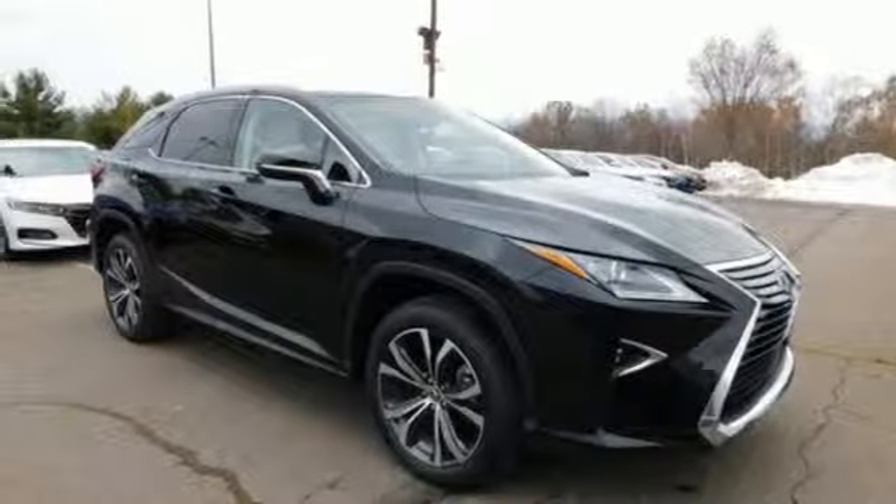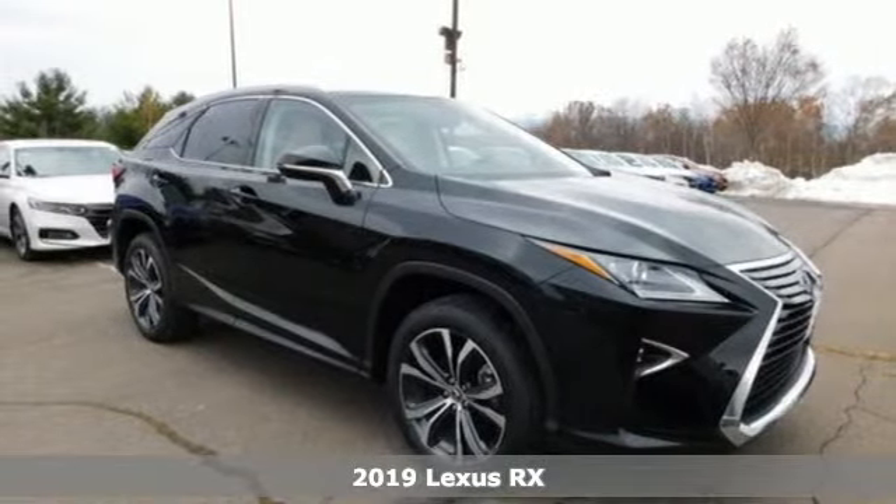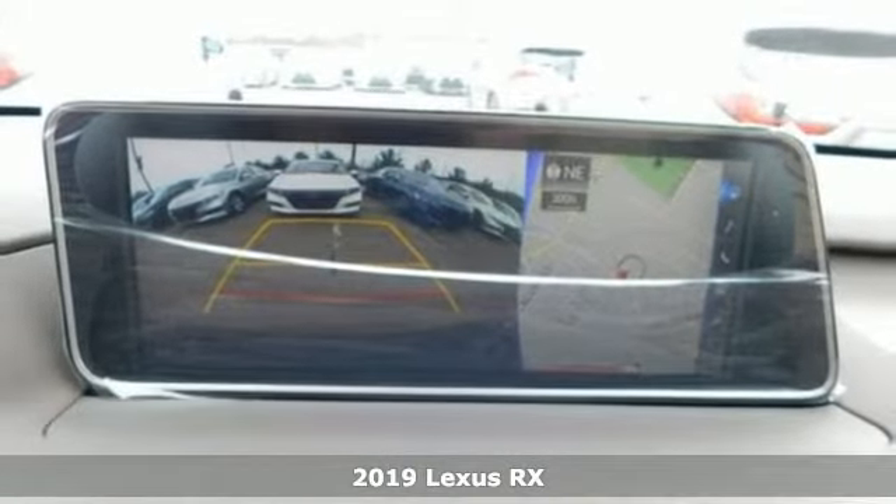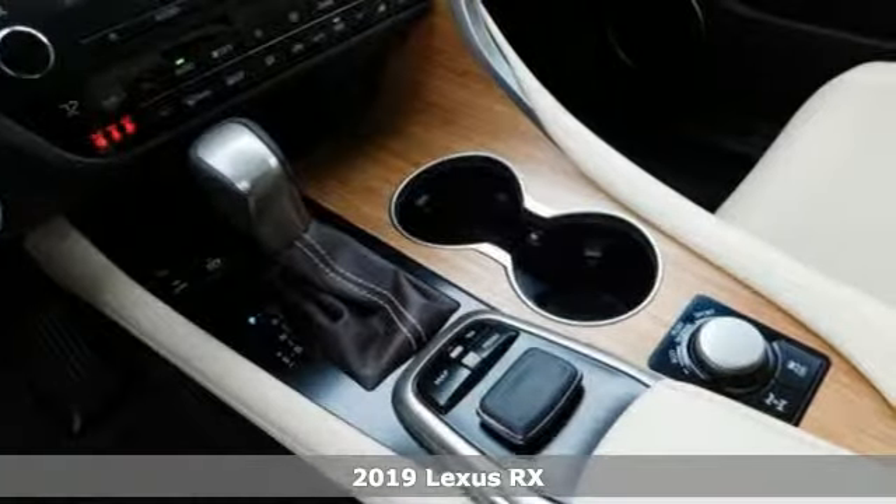It's a new 2019 Lexus RX. Lexus, a lifestyle that leaves a lasting impression. Plus, it offers an exciting list of features.